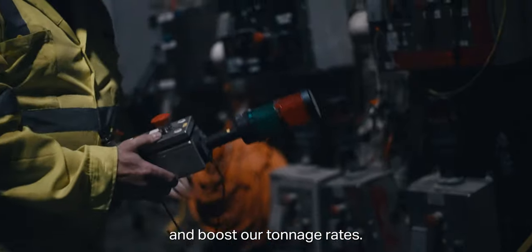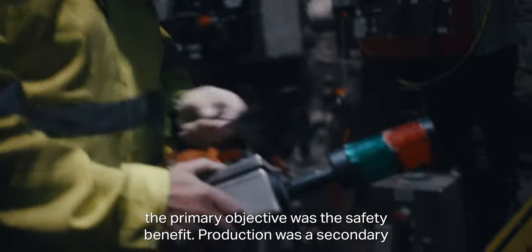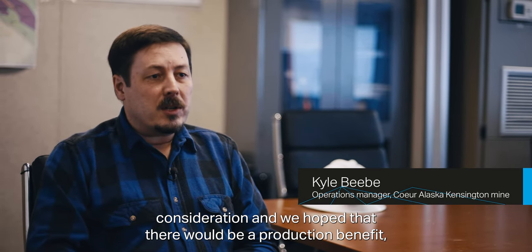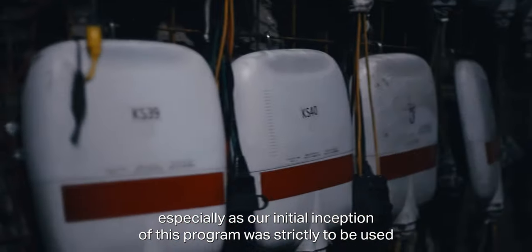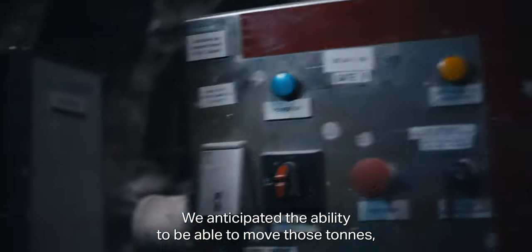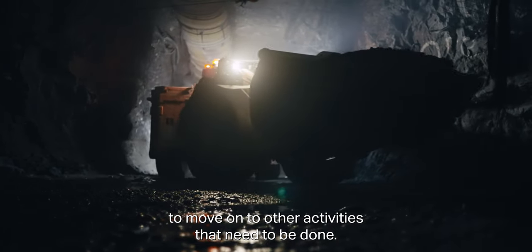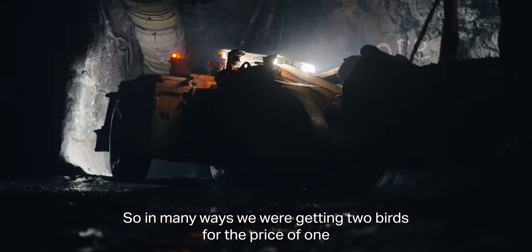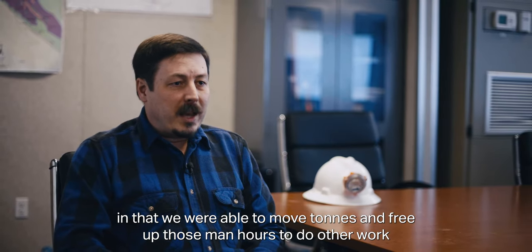When we initially started looking at automation, the primary objective was the safety benefit — production was a secondary consideration. Our initial inception of this program was strictly to be used during the time period when the muckers would have been idle underground anyway. We anticipated being able to move those tons, which would then at the beginning of shift allow the operators to move on to other activities. In many ways we were getting two birds for the price of one — moving tons and freeing up man hours to do other work without needing to acquire additional manpower.